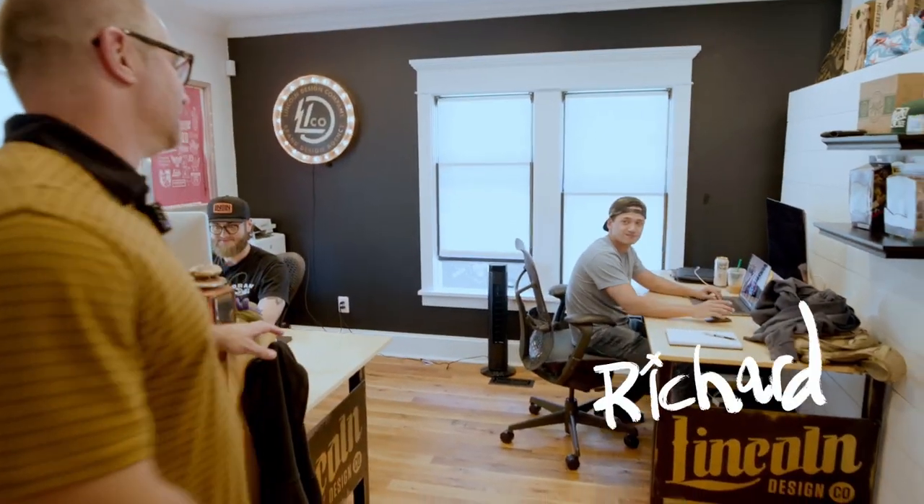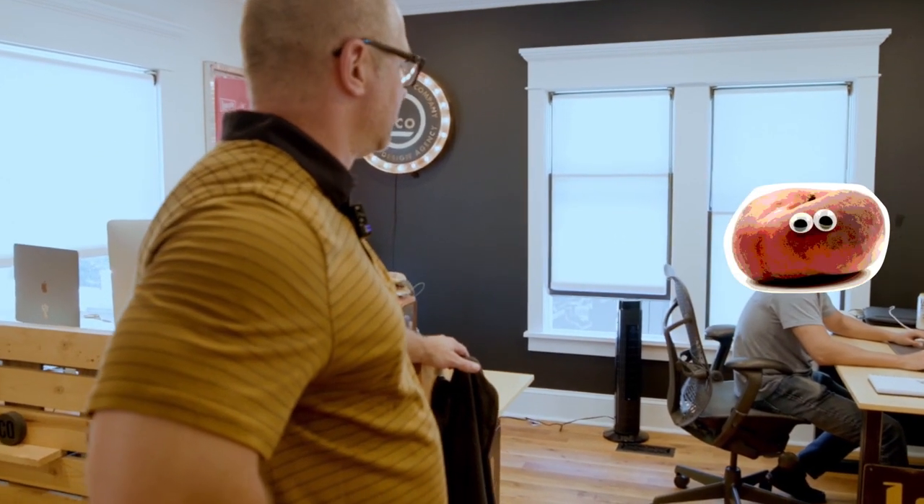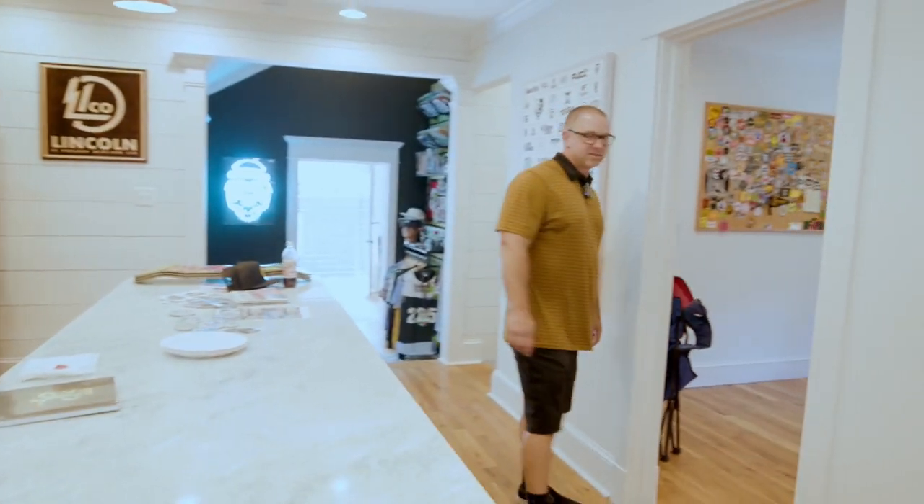Over here we got Jordan, Jordan's working on a fun one for Blizzard right now. And we got Richard out here — Rich is a new designer working on some tees for Night Creamery. Richard's the newest hire, moving out from Idaho. Super stoked to have him on the team. Got Dustin in his office working away.